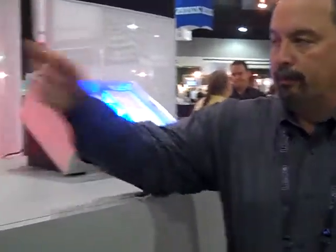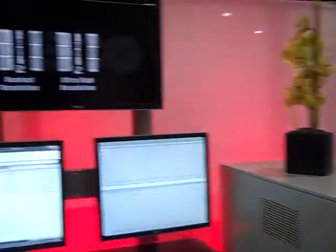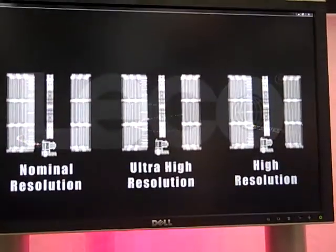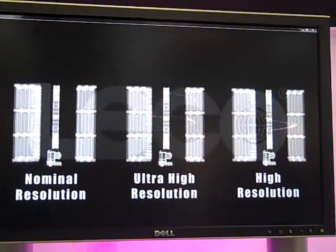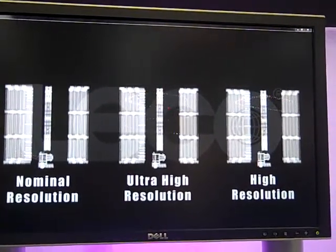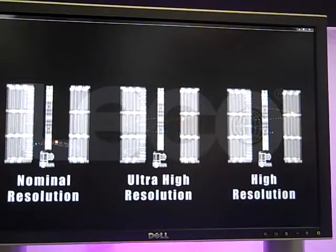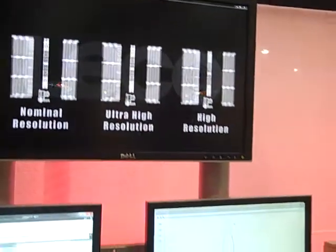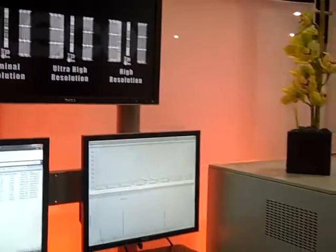If you'll look briefly at the animation, you can see our different modes of operation: nominal resolution, which is akin to quadrupole; ultra-high resolution, which is 100,000 in the Sidious platform, 50,000 in the Pegasus platform; and then our high resolution mode, which is what we use on a routine basis to achieve supreme mass accuracy and resolving power with unprecedented speed and capabilities.